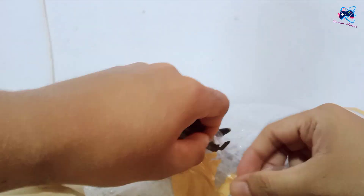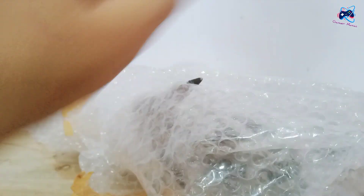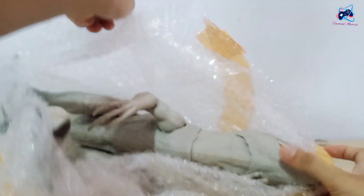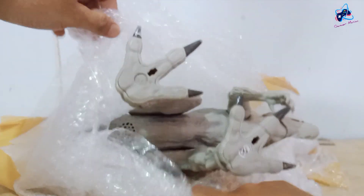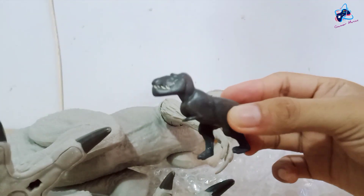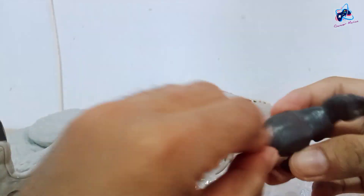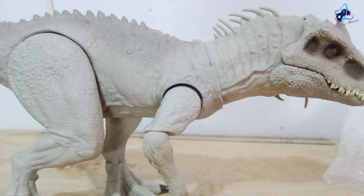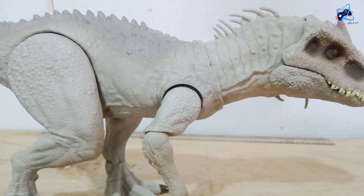Now let's open this bubble. You can see this dinosaur now, right? Okay, here we go. Hey, what is that? Wow, this is a T-Rex from The Good Dinosaur, so cute! Okay, this is the Indominus Rex from Jurassic World Series 1. Not bad, but...